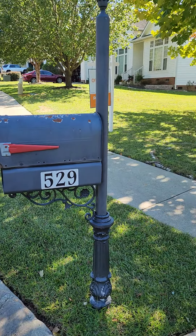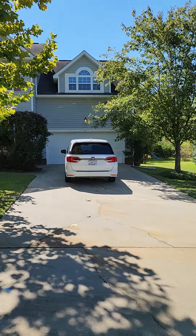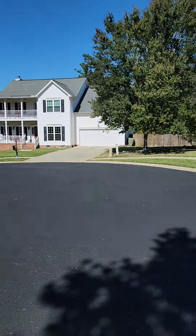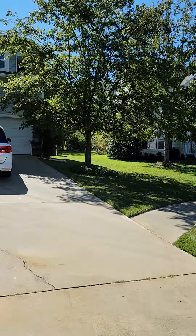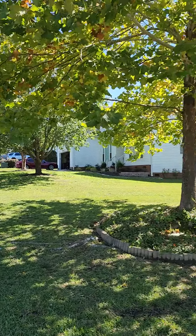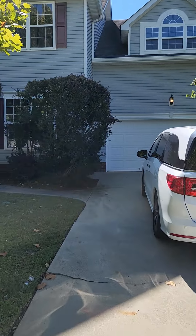I am at 529 Cabin Drive. Cute home. This home is on a cul-de-sac right here. Nice long driveway as well as the other home.